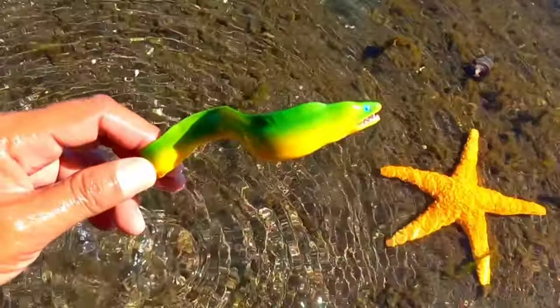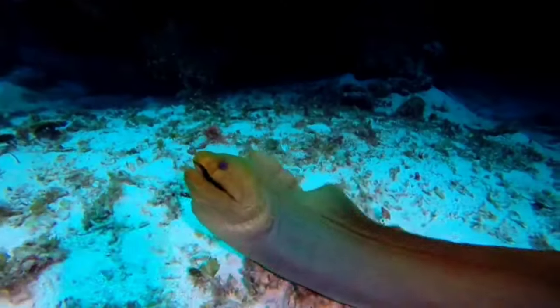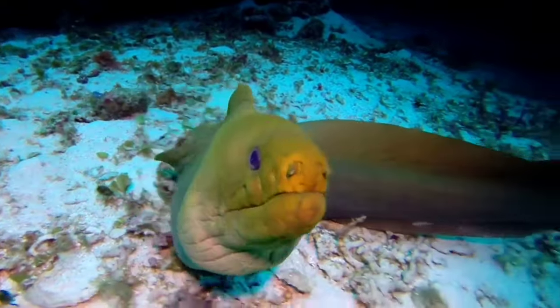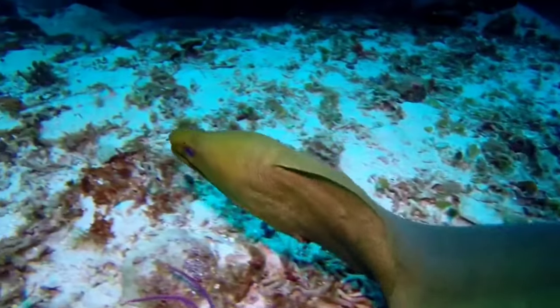This is a moray eel. Moray eels also have mucus like other eels; in some types of moray, the mucus contains poison. Moray eels have thicker skin with high density.